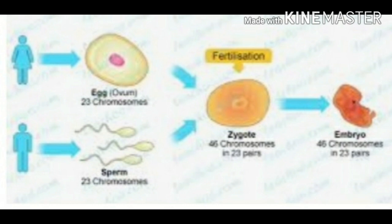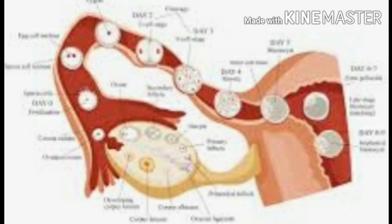The fertilized egg, that is the zygote, moves down the fallopian tube and continuously undergoes cell division. It forms a hollow ball of cells called an embryo. The embryo gets embedded in the wall of the uterus, which is thick and has muscles, glands, and a large number of blood capillaries. This process is called implantation.